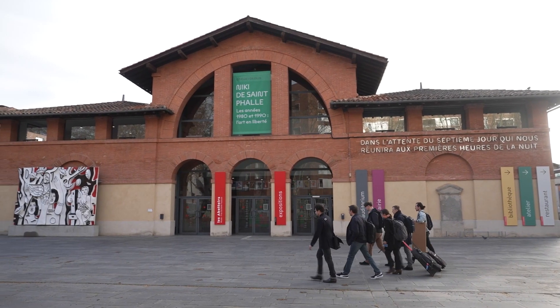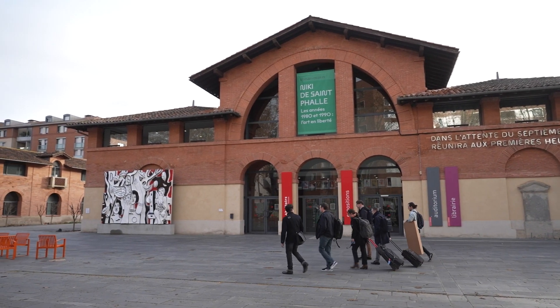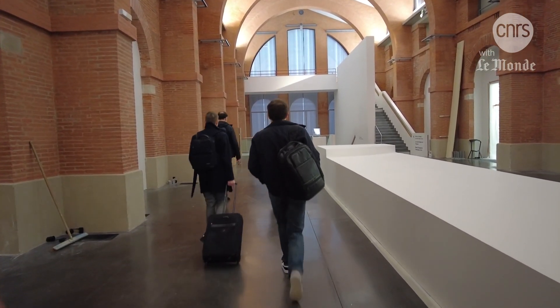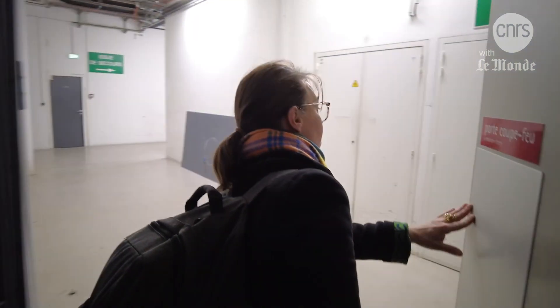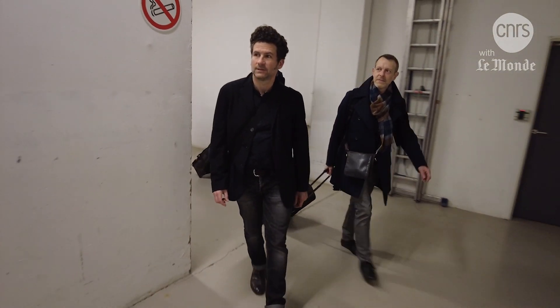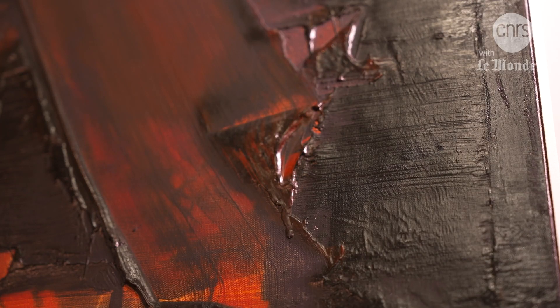To analyze three paintings, Le Sabotoir Musée Frac-Occitanie Toulouse has opened its doors to a team of scientists. For three days, accompanied by the staff of this contemporary art museum in Toulouse, they will try to unravel this mystery.